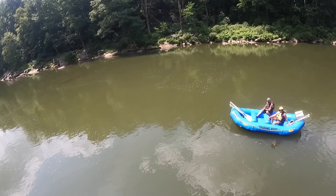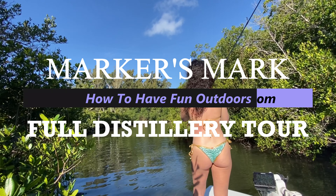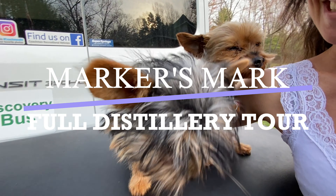We've got a great video for you today on how to have fun outdoors. This one is extra fun — it's Maker's Mark, bourbon whiskey like no other, down in Kentucky.